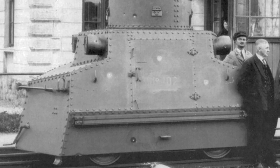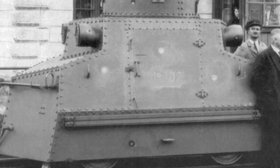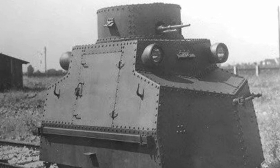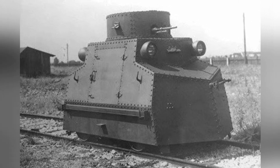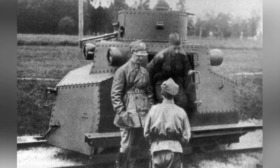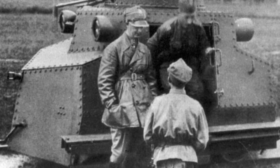The Tatra T-18 armored locomotive was a military weapon ordered from Czechoslovakia by Poland in the mid-1920s, primarily used for combat operations on railway lines. The order was placed with the Koprovnikov-Ozovka factory in Czechoslovakia, which had no prior experience in manufacturing armored locomotives, having previously produced various types of train carriages. However, the difficulty of manufacturing armored locomotives was not particularly high, and the factory completed the initial design in February 1925.